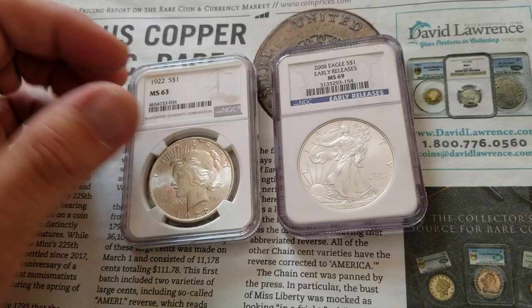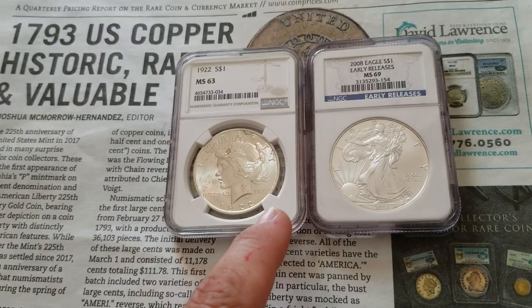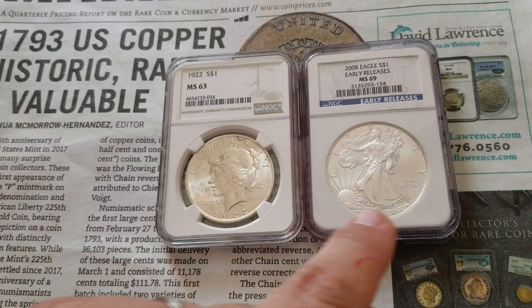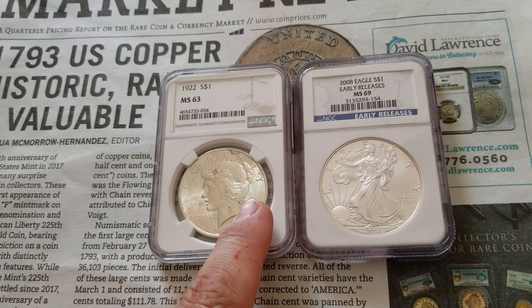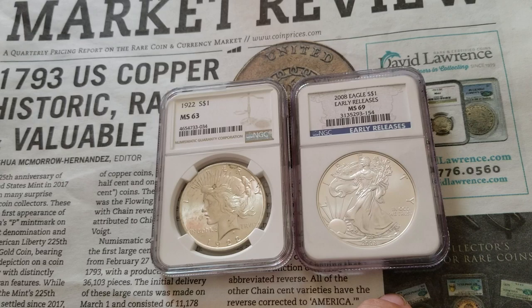Please let me know which one you would choose in the comments below and let me know why. And let's say this wasn't in a holder — you just had a loose coin and a loose coin, both raw. Which one would you choose? You could probably get the Peace Dollar for around $20 and the Silver Eagle for around $18 if they were raw. I would again pick the Peace Dollar over the Eagle.